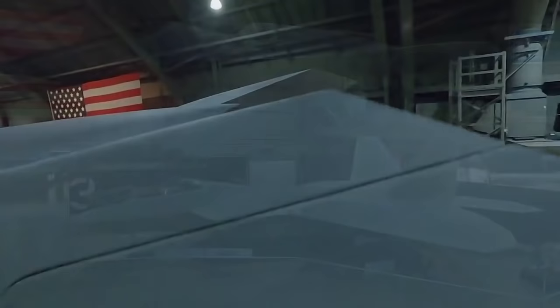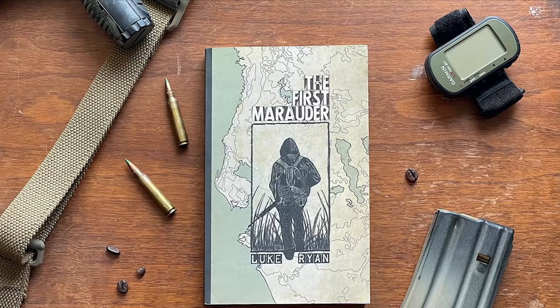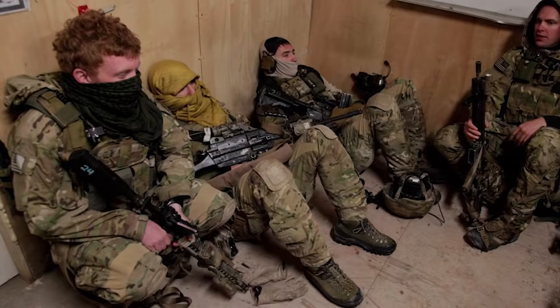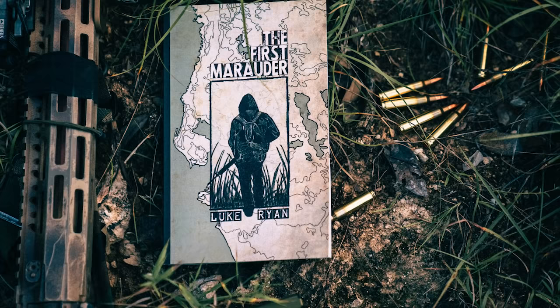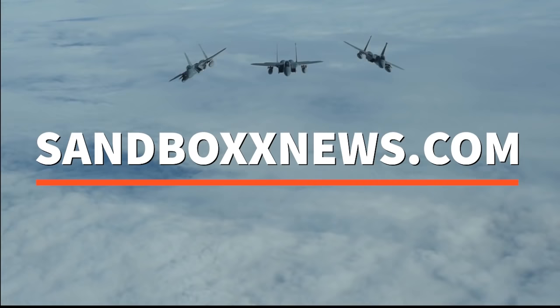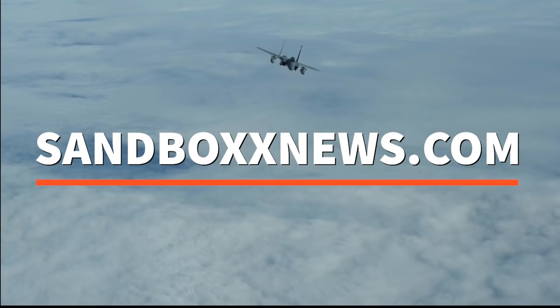I'm Alex Hollings. Before we go, I want to introduce you to Luke Ryan's new post-apocalyptic novel, The First Marauder. Luke Ryan is a former Army Ranger and a genuine war hero who also happens to be a good friend of the channel. This book isn't a paid sponsor — it's just an excellent novel, and I really recommend you grab a copy. I'll leave a link down in the description. Please swing by SandboxNews.com for the latest in news, entertainment, and motivation. If you got anything out of today's video, don't forget to click like and subscribe, and leave me a comment so I know what I should cover next.